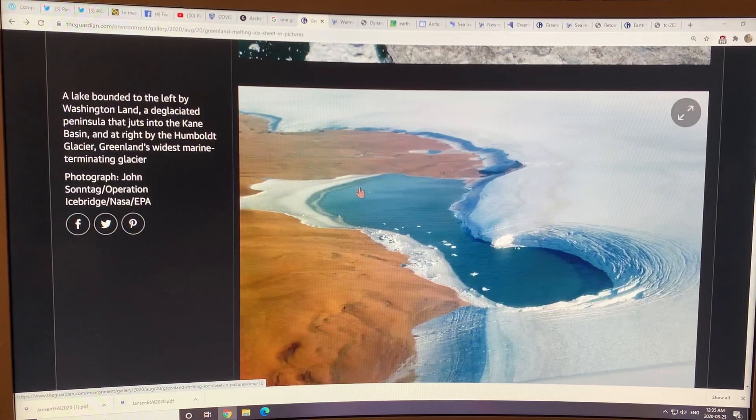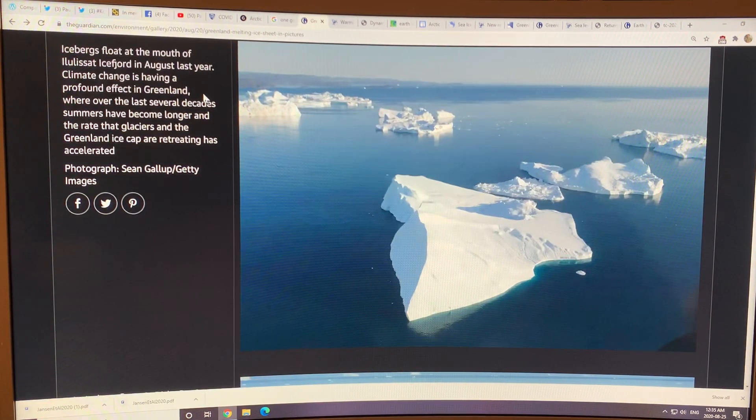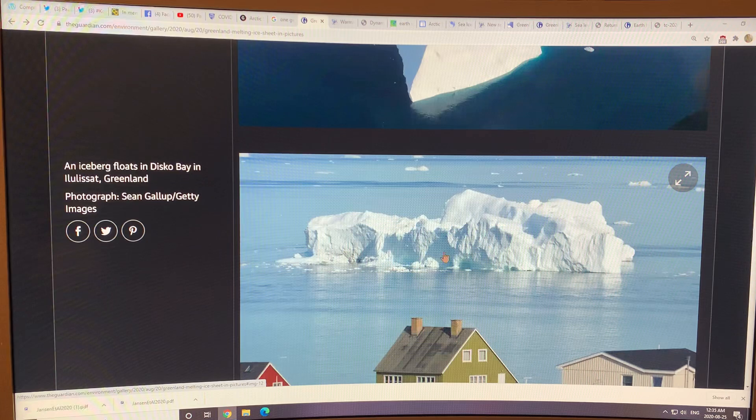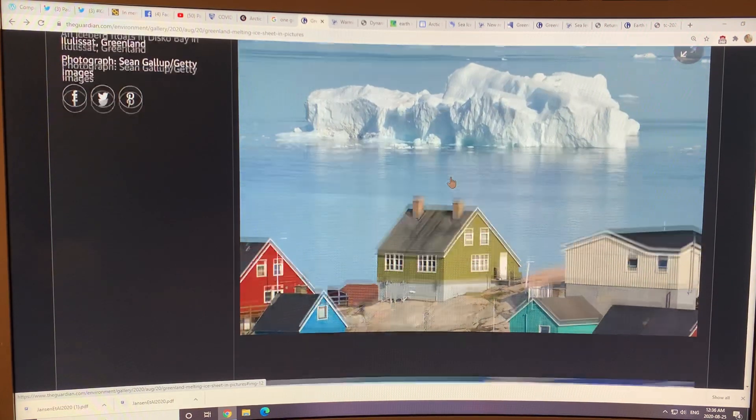This is a lake on this peninsula. And this is the Humboldt Glacier — Greenland's widest marine terminating glacier. It's really hard to get an idea of the immensity of the scale. These are icebergs floating on the fjord, very angular and sharp because they're being created by calving of ice from the ice sheet — completely different from sea ice. Here's an iceberg floating in Disco Bay; the house is here for scale.